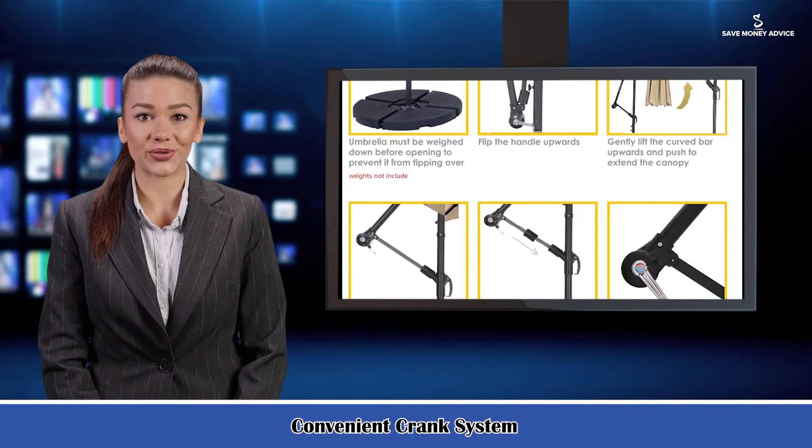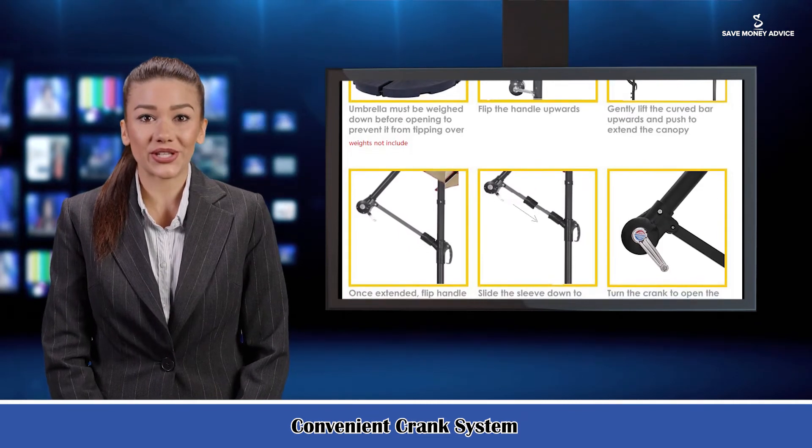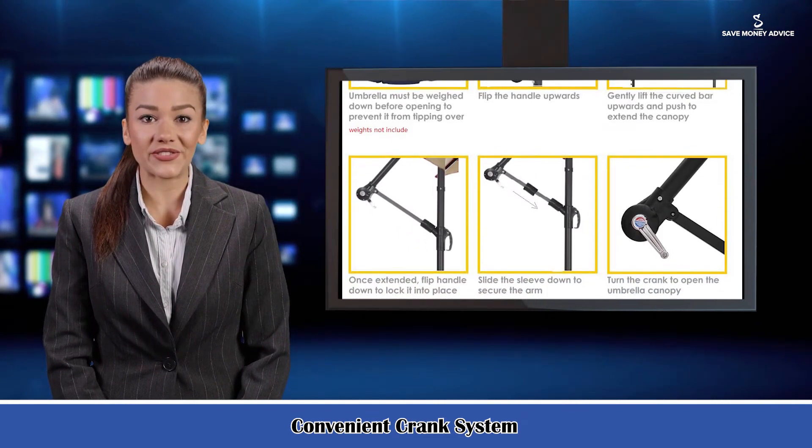Easy to assemble and store away. Clear instructions are included with information on how to assemble and care for the umbrella.